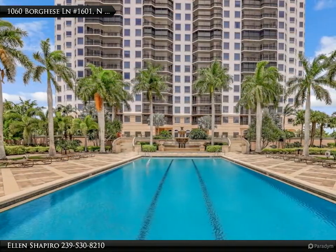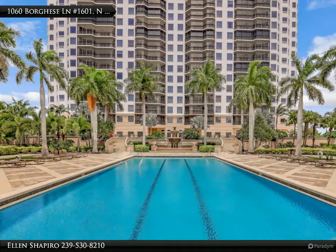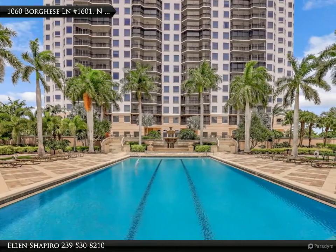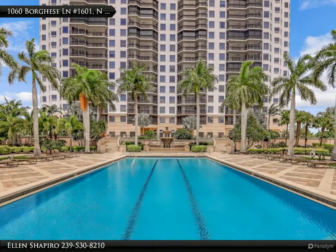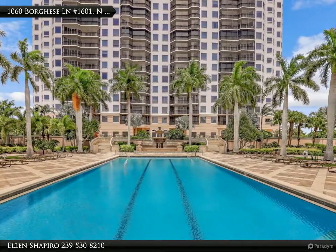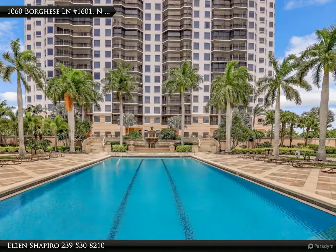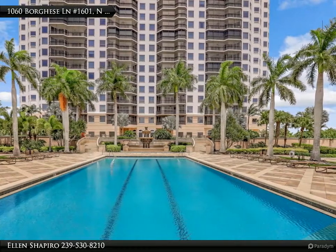Breathtaking views of the lakes course, the 10,000 Islands, and surrounding waterways. Aversina offers a grand lobby, luxurious resort pool, spa, cabanas, theater, fitness center, guest suites, barbecue area, and outstanding social room.